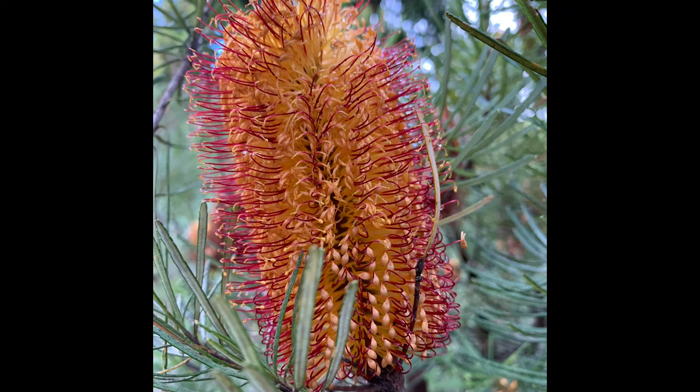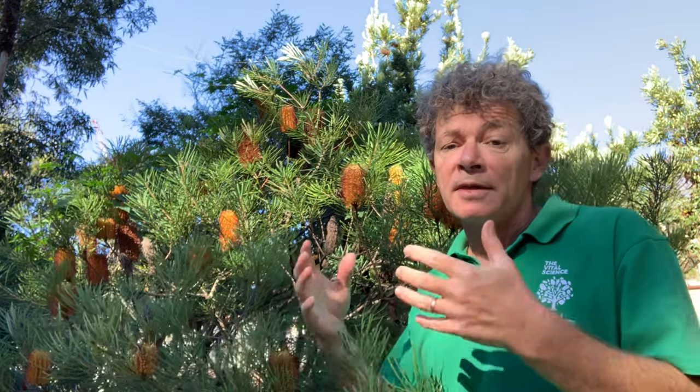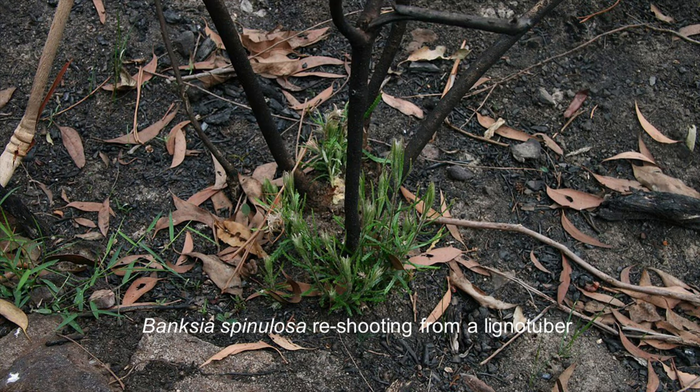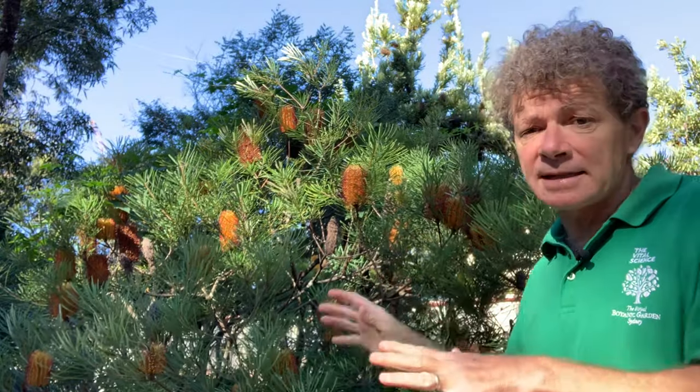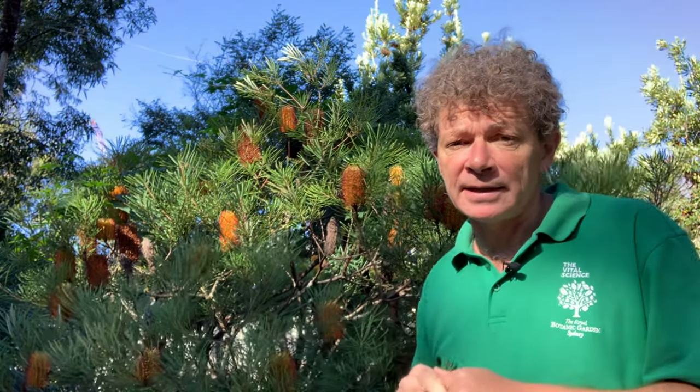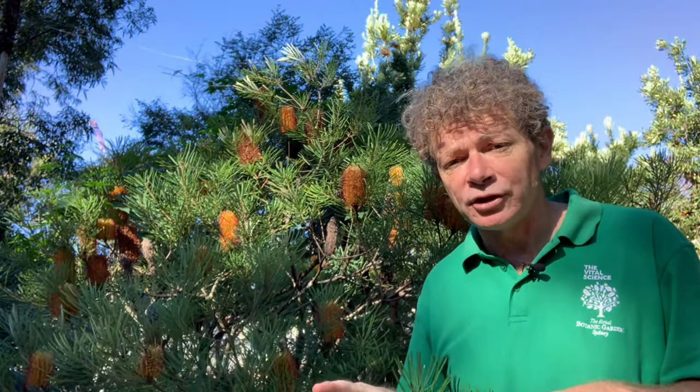There's also variation in the way this species has evolved with fire. Some plants will have lignotubers — dormant buds at the base of the trunk — and after a fire the plant is able to regenerate from those lignotubers. In some examples of Banksia spinulosa, that lignotuber is absent and the plant regenerates after fire from seed.